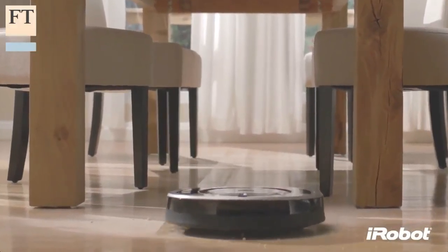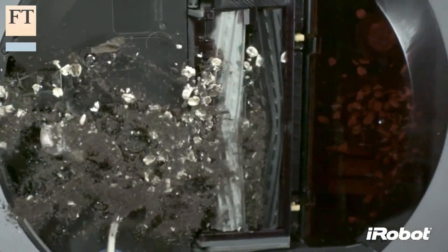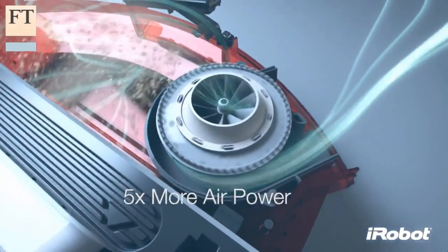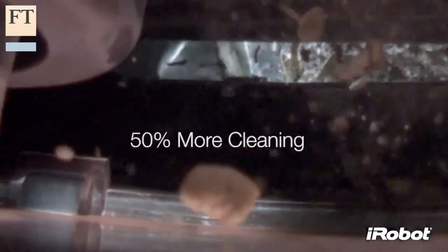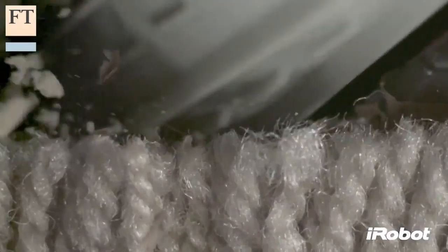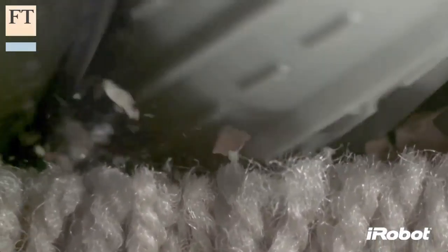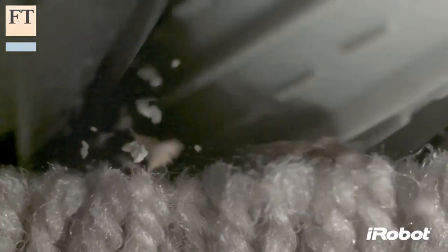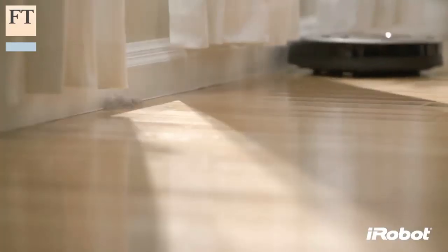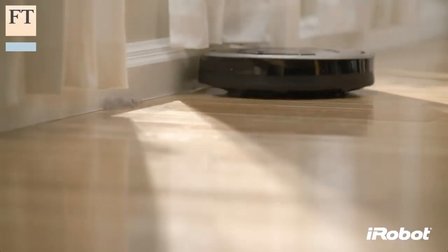The main innovation in the Roomba 880, which was also launched recently, is the introduction of iRobot's AeroForce cleaning system, which replaces the bristle brushes used in most robot vacuums with two counter-rotating rubber extractors. The company claims this brushless technology removes dirt better and is less likely to get tangled up or need maintenance — and my tests generally confirm these claims.